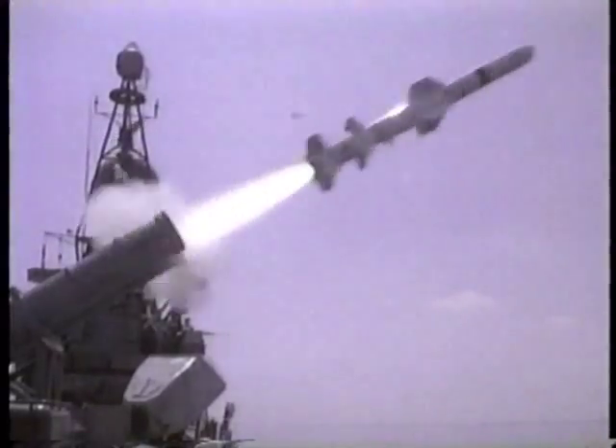Missiles can lure their intended victim into thinking that they are aimed at a different target. At the last moment, they change their course.